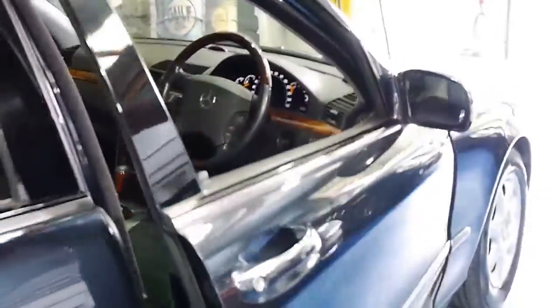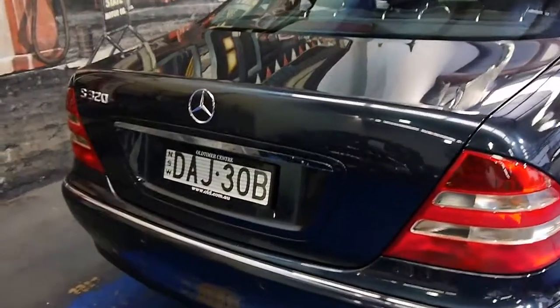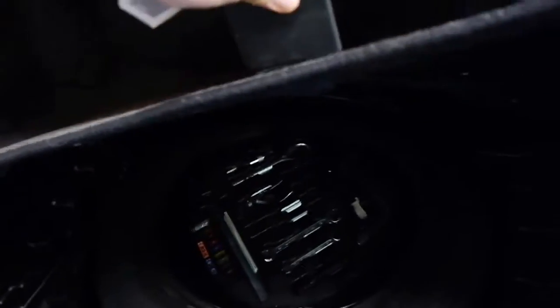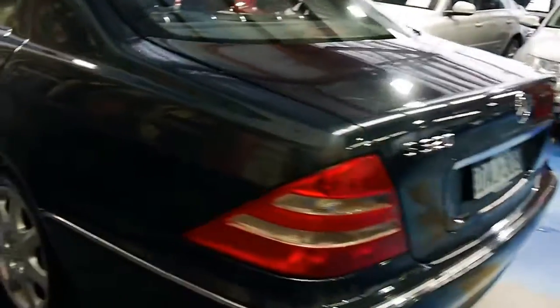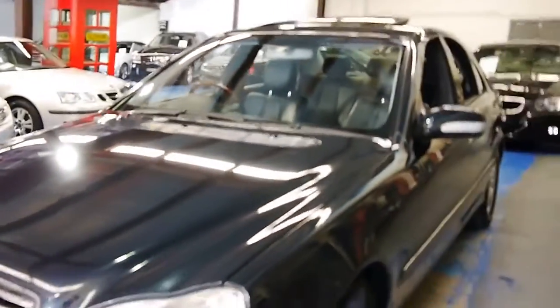Just finished the walk around here — it can only be described as a very large sedan. Pop the boot for you — opens right up. It can definitely fit a couple of golf clubs in there with some space left over. Full size spare, all the fuses and tools are intact, and we've even got the original warning triangle. There's no real damage to speak of — just a few tiny little stone chips here and there, but for a car of this age it's in excellent order.